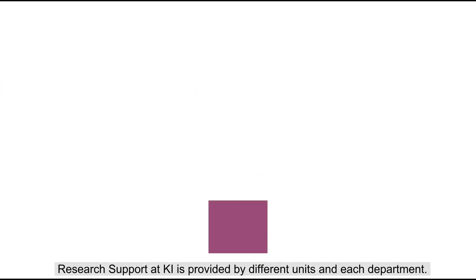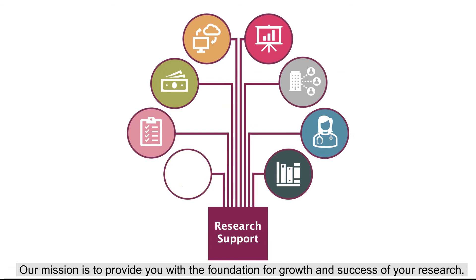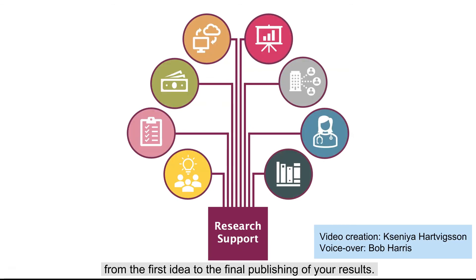Research support at KI is provided by different units in each department. Our mission is to provide you with a foundation for growth and success of your research, from the first idea to the final publishing of your results.